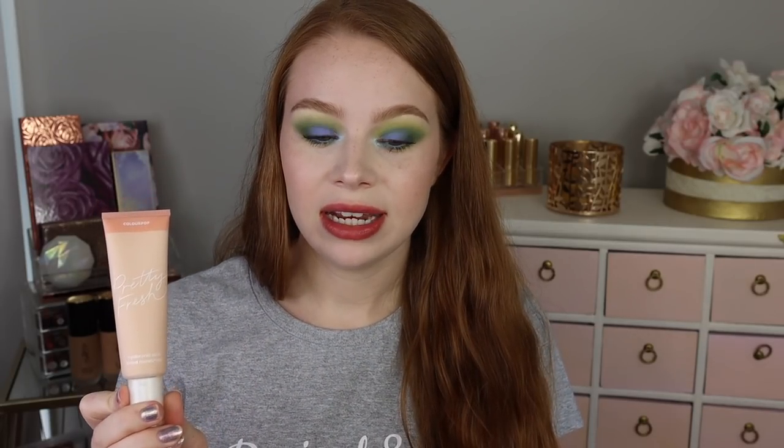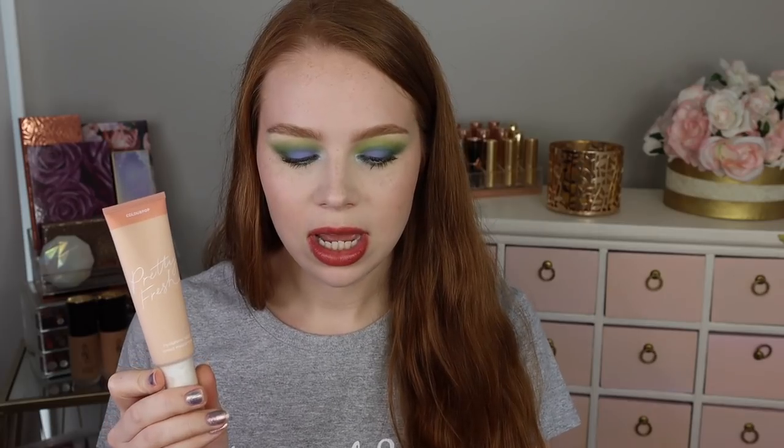The other skin tint is actually a repurchase: the ColourPop Pretty Fresh Hyaluronic Acid Tinted Moisturizer in shade Fair 1N, and I really like this as well. It's very, very light coverage — even less than the Fenty one — but it feels more hydrating. I accidentally lost it and I'm glad to have it again. It's just very easy for daily wear when you don't want much on your skin.